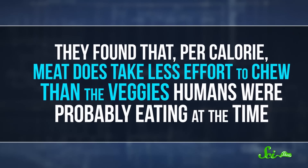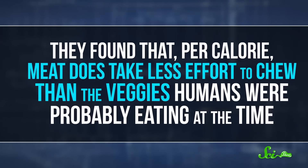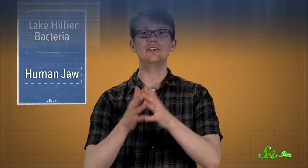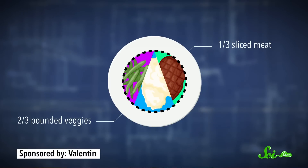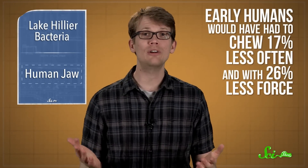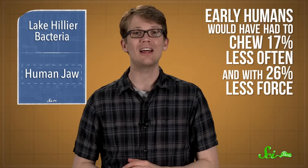They found that, per calorie, meat does take less effort to chew than the veggies humans were probably eating at the time. And the basic processing methods — slicing and pounding — also made it easier to chew the foods. The scientists calculated that with a diet that's one-third sliced meat and two-thirds pounded veggies — the ratio generally found among foragers in Africa today — early humans would have had to chew 17% less often, and with 26% less force.